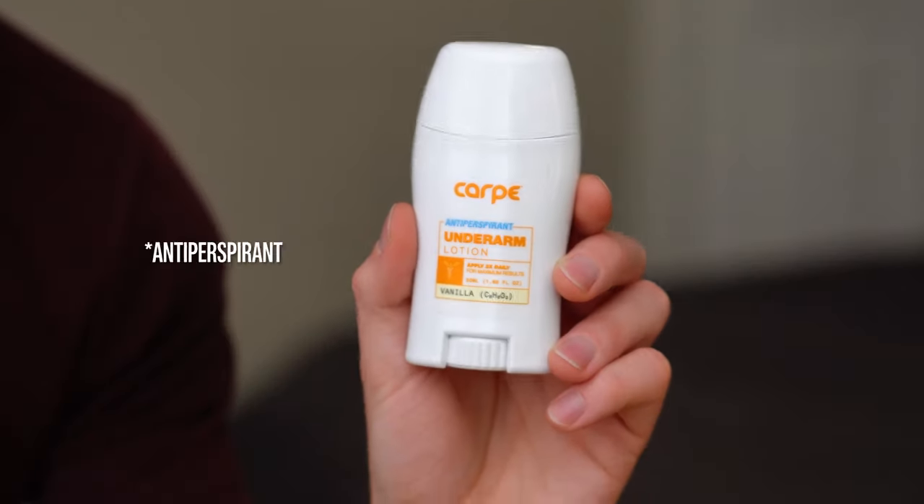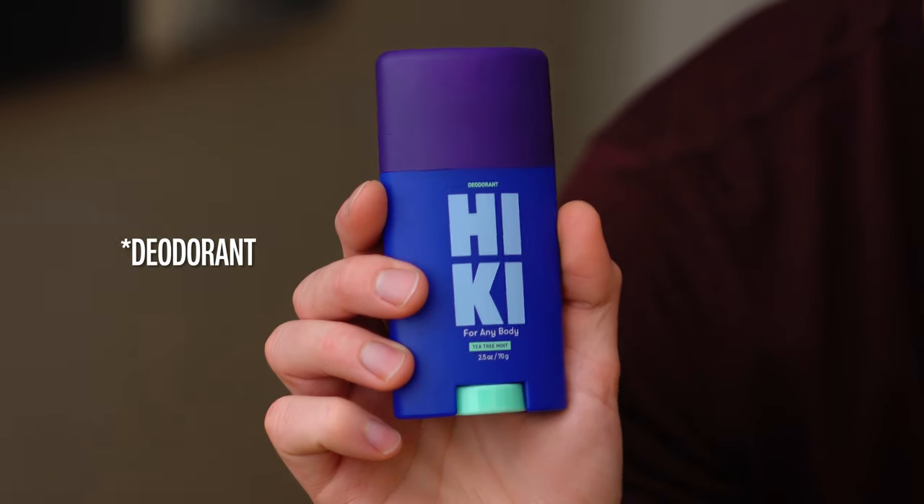To see if this holds true in practice, I'm going to wear an antiperspirant under my right armpit and a deodorant under my left armpit for one week, and we'll see how I look and smell when I'm done.